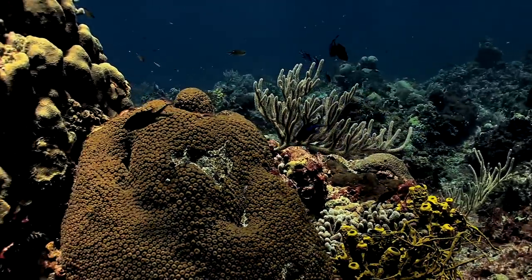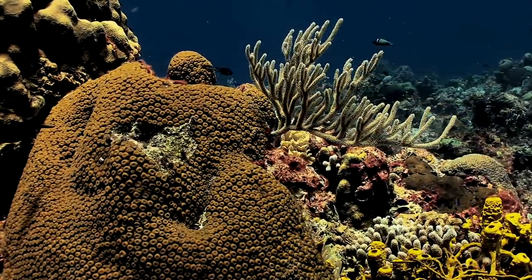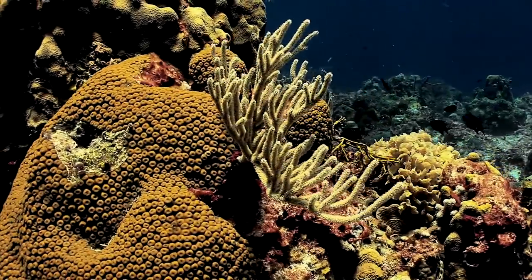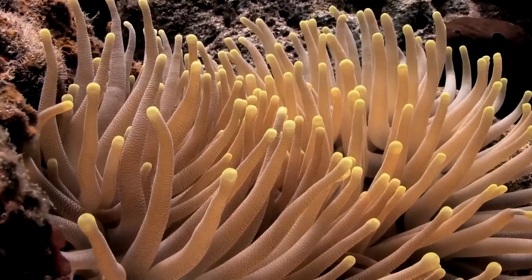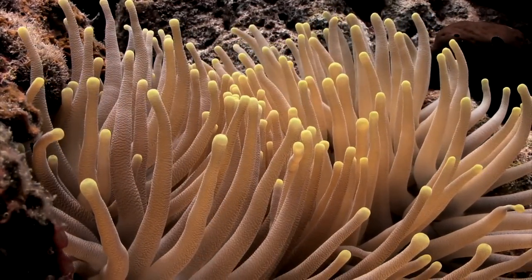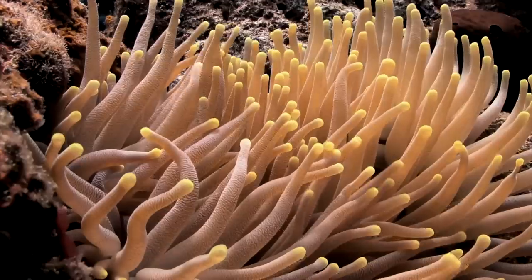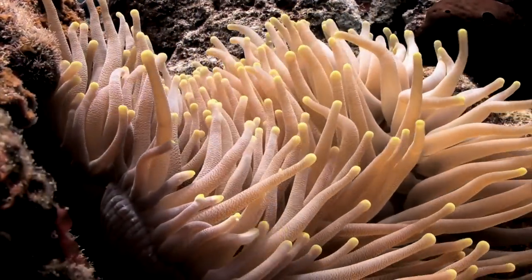Here, the most diverse range of species within the ocean decides to congregate. Why here? In a boundless ocean whose depths continue to shroud themselves in mystery, why here that countless creatures come to reside? What does this habitat offer that others cannot? The answer lies within a 10,000-year history of an ever-changing world.